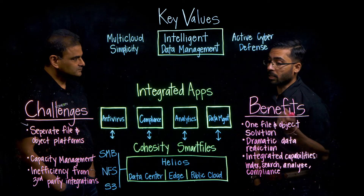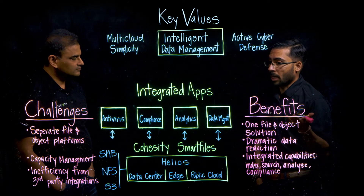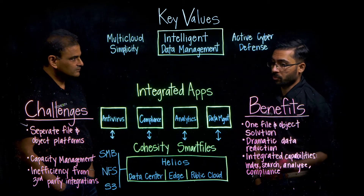In addition to that, we provide unlimited snapshots and clones with our technology, which helps customers achieve more capacity and cost savings with Smart Files.